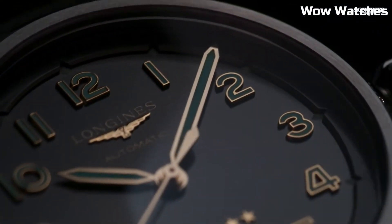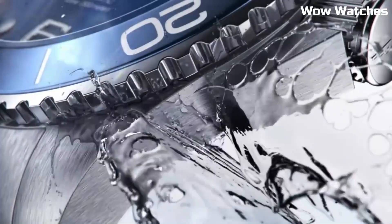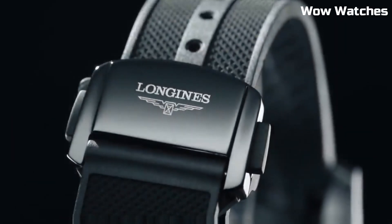Hi, guys. Looking for the best Longines watches that look great anywhere? Then you are in the right place. These are the best Longines watches available on the market today. Please like and subscribe to my channel and press the bell icon to get my new video updates.